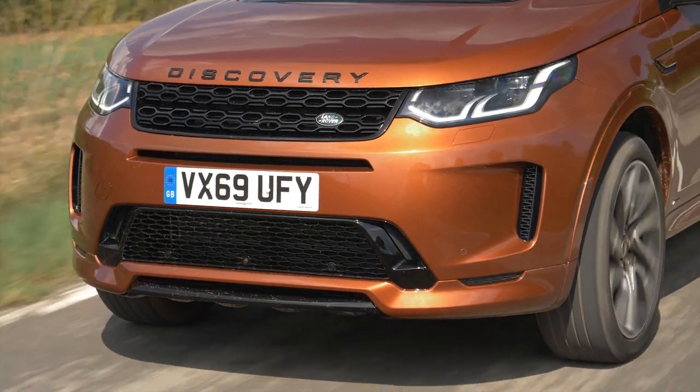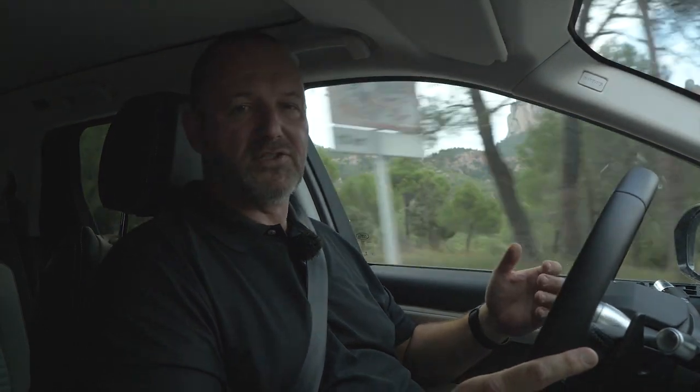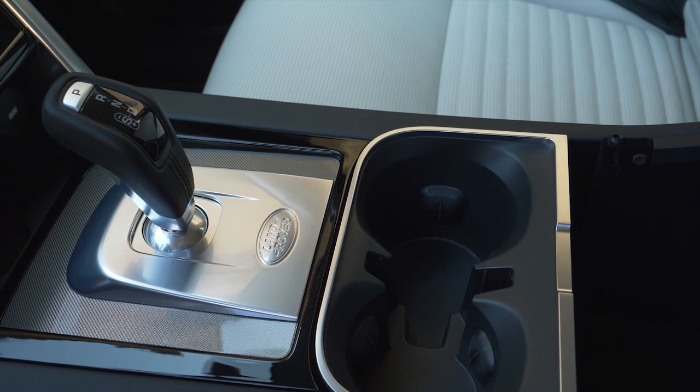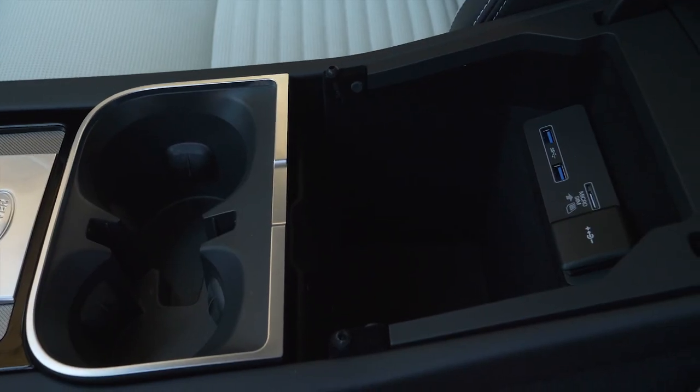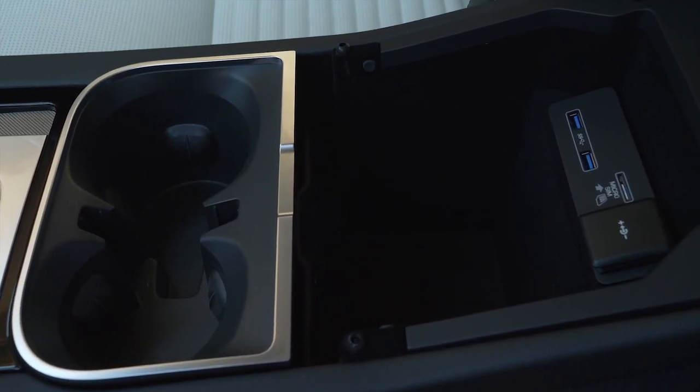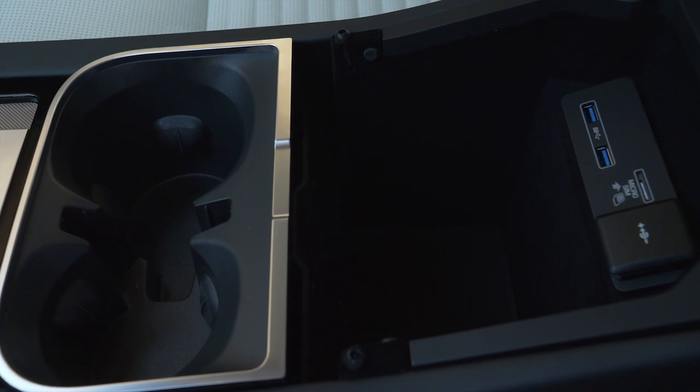The interior of the Discovery Sport has been lifted to a different level — wherever you touch now you will only find soft touch materials, no plastic at all. On top of this, the car received a new gear shift from the Range Rover Sport, and they lifted the center console by 90 millimetres, providing more space beneath it, so you now find a 7.3-litre compartment under the armrest.